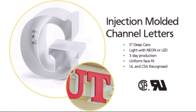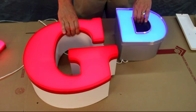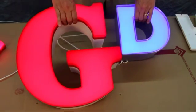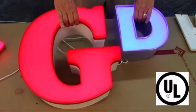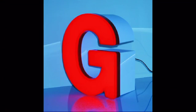Our injection molded channel letters have been around since 1995 and were initially designed to be lit with neon. Since LEDs were introduced in illuminated letters, injection molded channel letters are now UL approved for neon or LEDs. They are 5 inches deep as required with neon and are available in Helvetica and Times Bold styles.